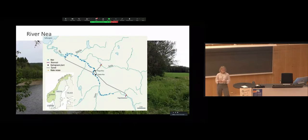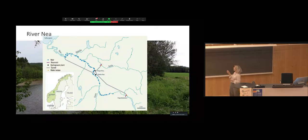Here you see River NIA. It's not that far from Thornham — about an hour away from us. It's been regulated since the 1960s. A tunnel here diverts water from further upstream, so a big part of this river stretch has reduced flow and no environmental flow in winter. The blue markings here are all the weirs — there are 32 weirs in 20 kilometers. It's regulated by the hydropower company Statkraft.